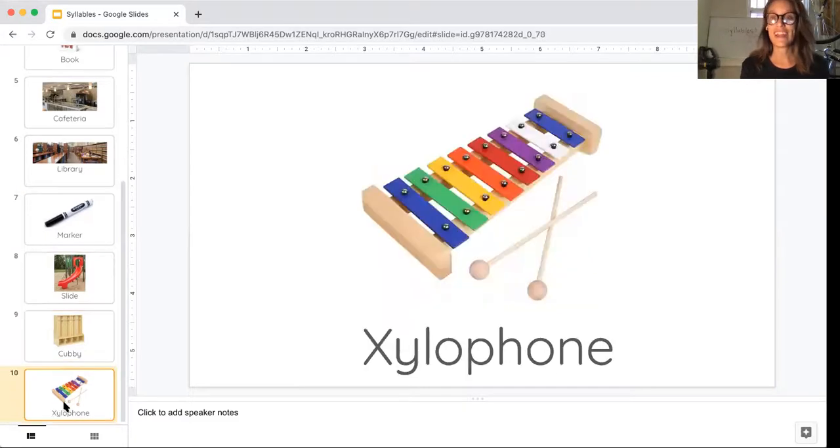All right, last one. I see another long word here — I wonder if it will have a lot of beats. This is an instrument we use at morning meeting to pick our pitch for a morning meeting song. It's called a xylophone. Maybe you clapped it out on your own. Can you clap it out with me? Xylophone. Xylophone. How many beats or syllables did we hear? Three. Xylophone.